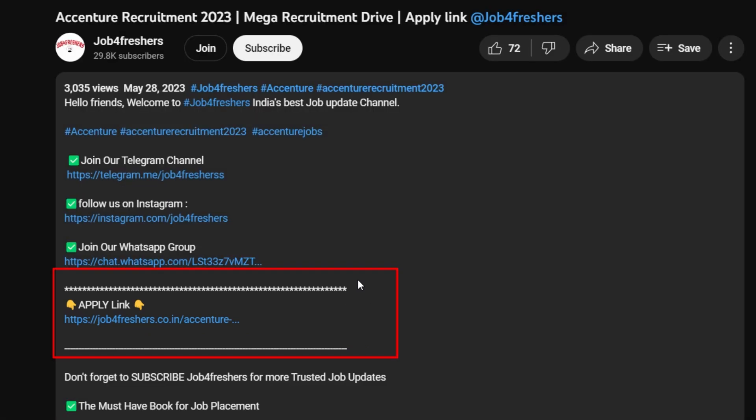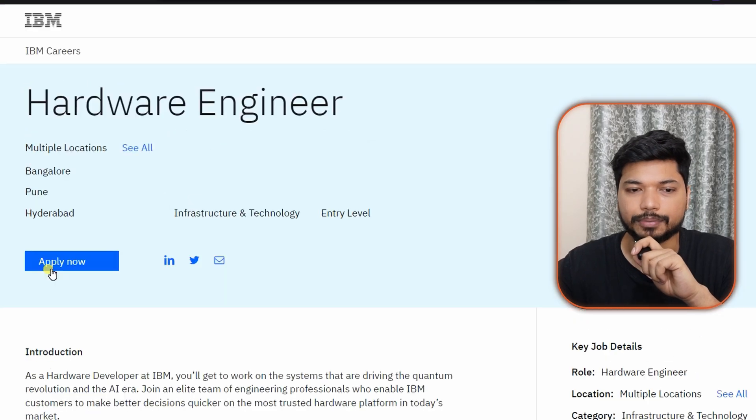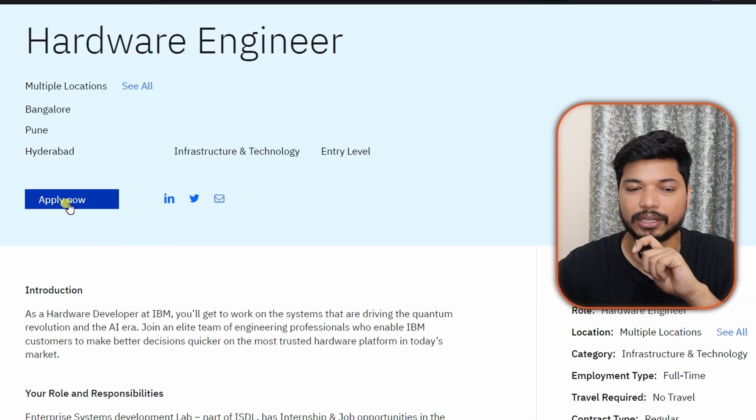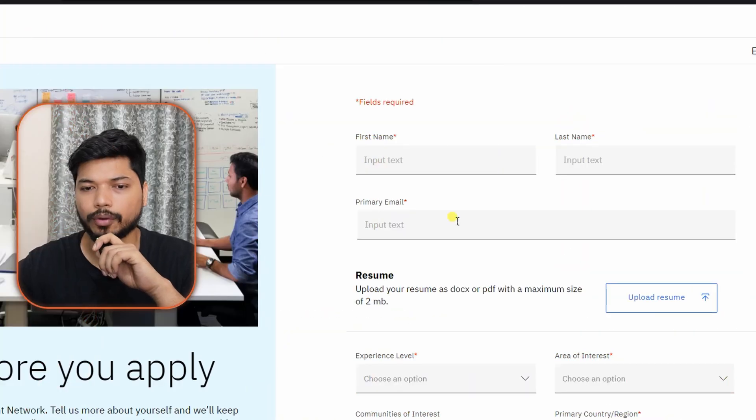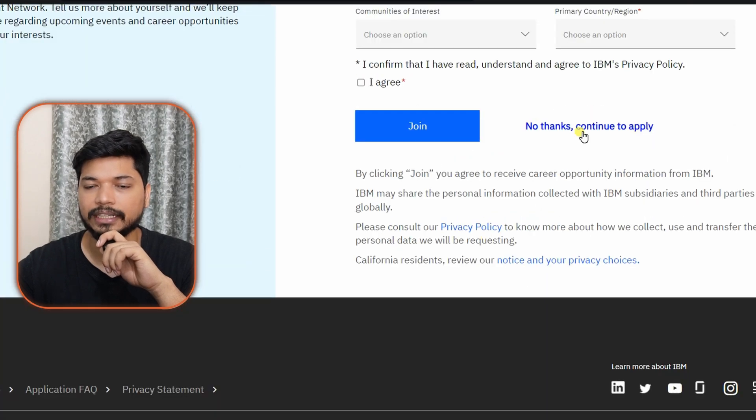The application link will be in the description as well as in the comment section — you can easily apply from there. Once you click the link, you will be redirected to the official IBM page. Click on 'Apply Now' and the application form will appear. There is also a notification form asking if you want to receive IBM job notifications — you can fill that out or skip it.